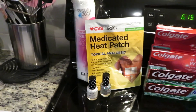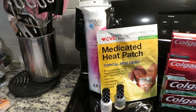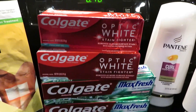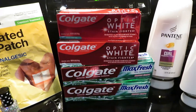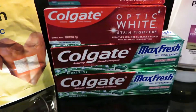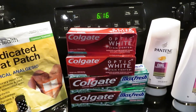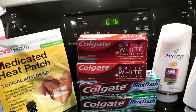And then I ended up getting four ExtraCare Bucks back at the bottom of my receipt. Alright guys, so the next deal that I got was the Colgate toothpaste. In this deal I got two of the Optic White and two of the Max Fresh, and they are priced at $3.99 each. When you buy two, you get six ExtraCare Bucks.